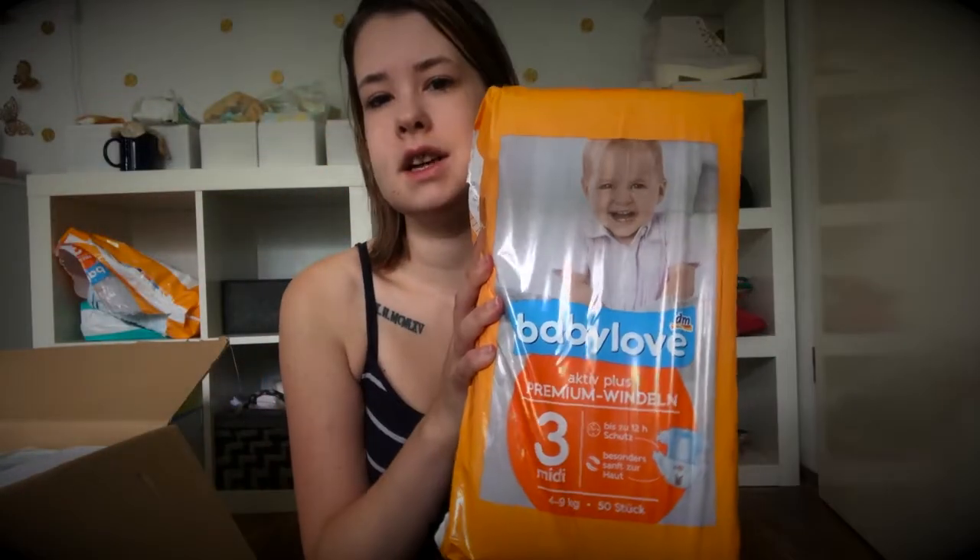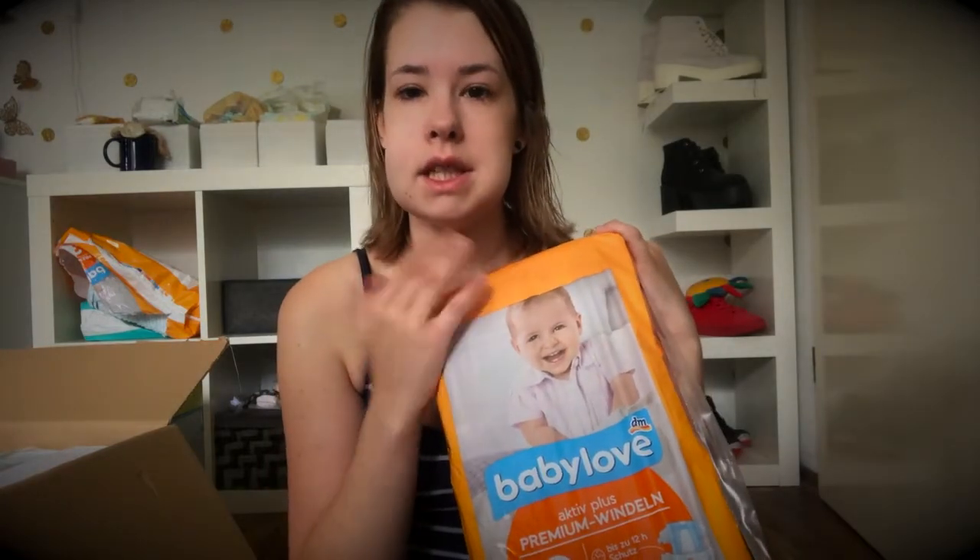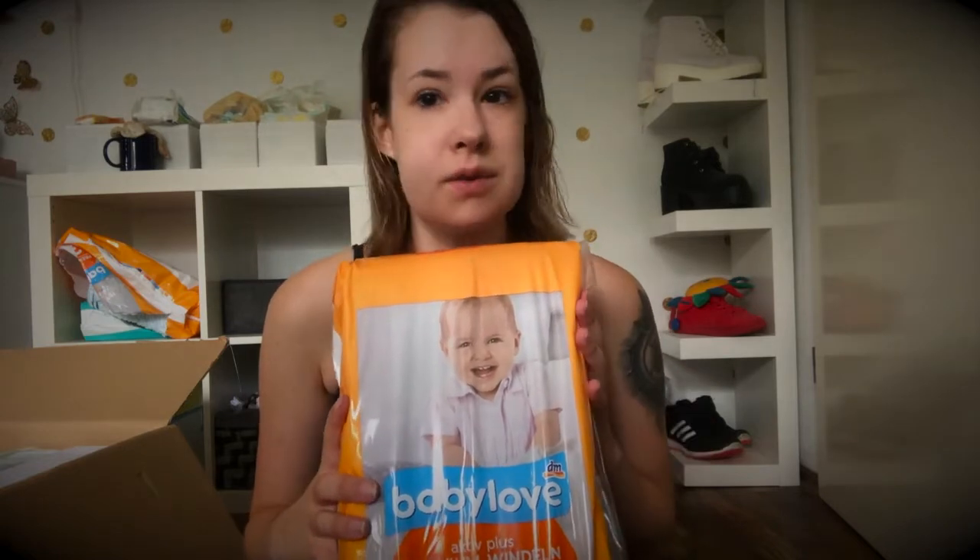Ich habe erstmal natürlich ein Vorratspack wieder Windeln gekauft. Wir benutzen die von Babylove und ich bin richtig zufrieden mit denen. Die sind super weich und halten lange durch, auch nachts. Die läuft nicht aus und Grace bekommt dadurch auch keinen bunten Popo. Davon habe ich drei Stück bestellt. Da hinten sind auch noch ein paar Pampers, aber die habe ich geschenkt bekommen und finde sie nicht so gut. Deswegen verbrauche ich die nur auf, weil ich sie halt habe.